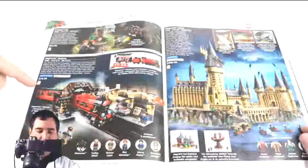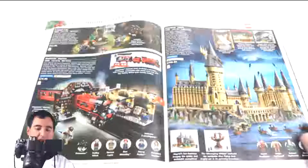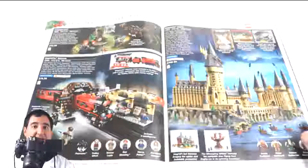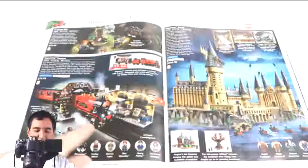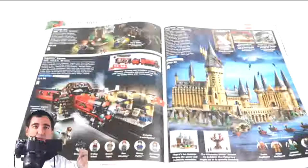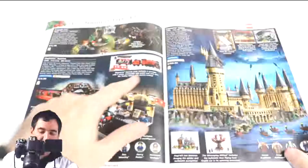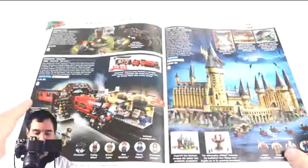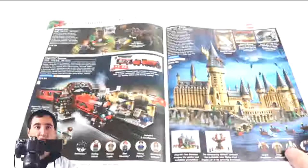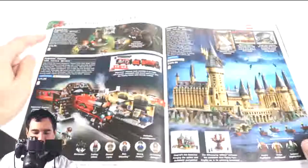Hogwarts Express: this has been done before, but the old version was terrible — they had small wheels that didn't go on the track, so what was the point? This new version looks very close to the Emerald Express in design, and I think the Emerald Express is one of the best train kits ever made. It gives you interaction in the passenger car, the train station with Platform 9¾, and you can play out the Harry Potter scenes. It comes with five minifigures — highly recommend.